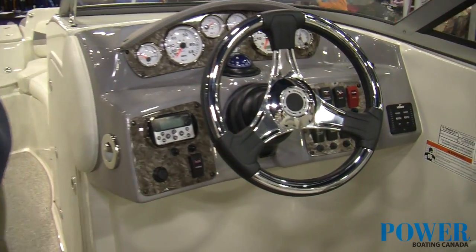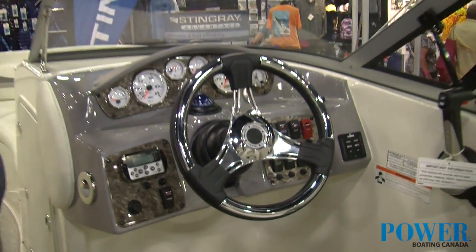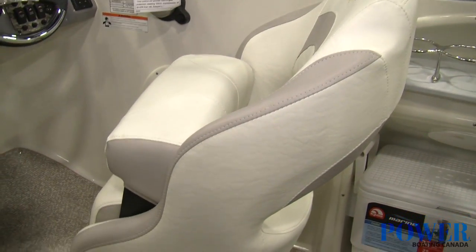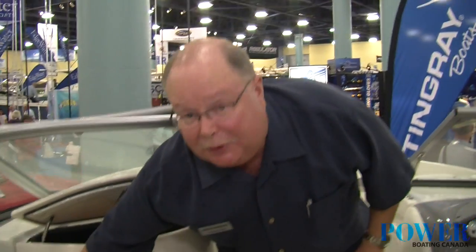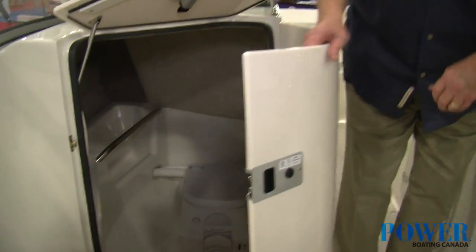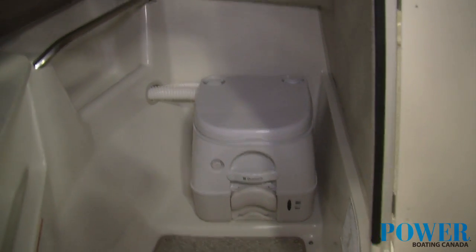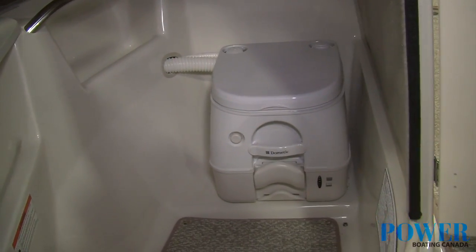One other nice feature that you'll see Stingray has is a wide-bodied big seat with a nice flip-up bolster — sit high or sit low. Also, a port-a-potty with dockside pump outlet. Nice and deep, easy in, easy out, with a light porthole in there. Functions extremely well.